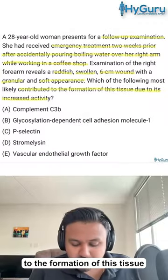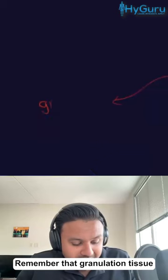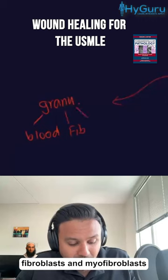Which of the following most likely contributed to the formation of this tissue due to its increased activity? Remember that granulation tissue is going to have blood vessels, fibroblasts, and myofibroblasts.